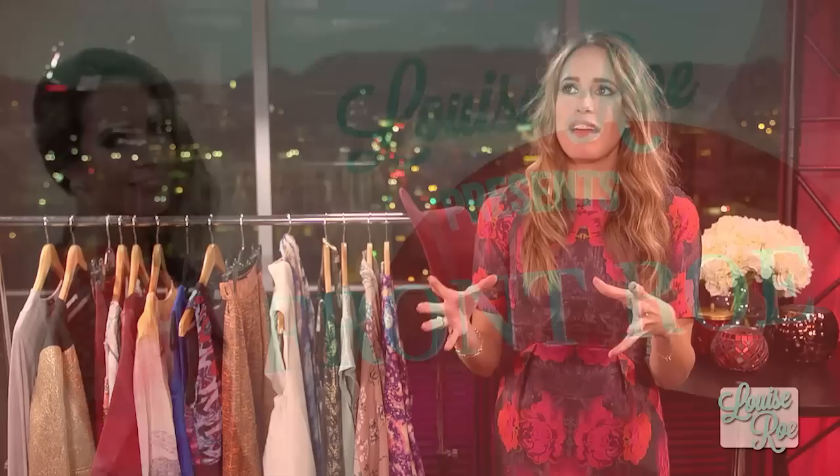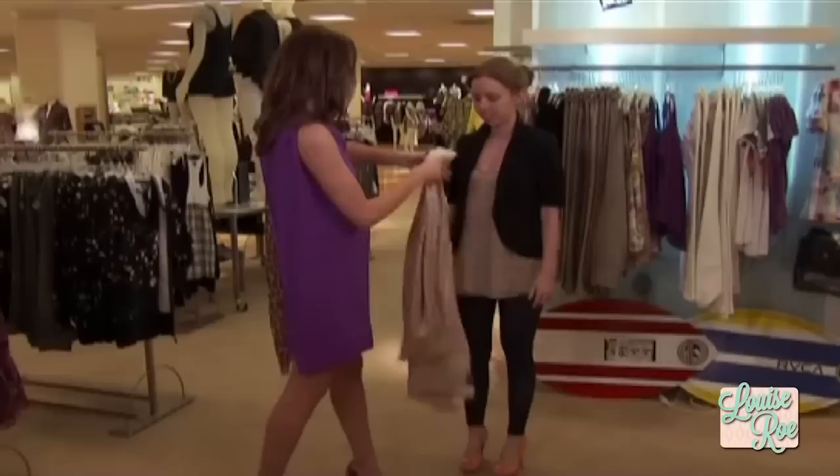I do makeovers on hundreds and thousands of women of all ages, and the main thing that stops them looking slimmer is fit. There are so many tricks and optical illusions that we can use with fabric and colour, and most importantly the fit of your clothes.